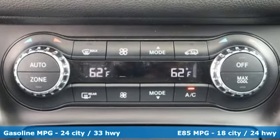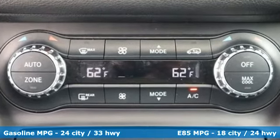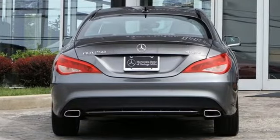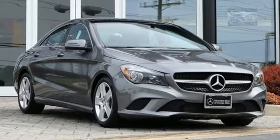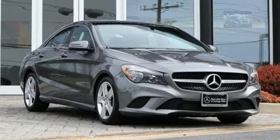A great vehicle is comprised of great features like these: streaming audio, dual zone climate control, power heated mirrors, aluminum wheels, auto shift manual transmission, and gas pressurized shocks.